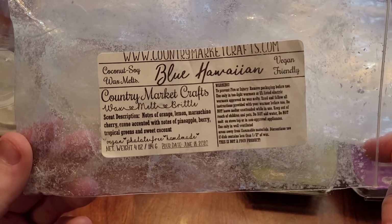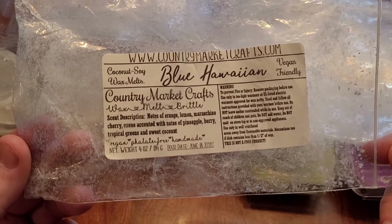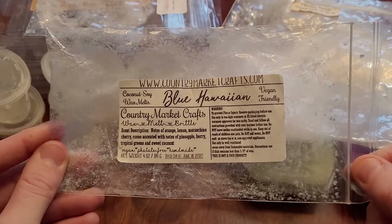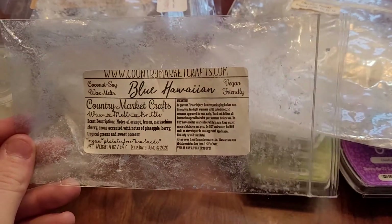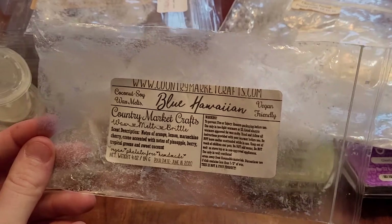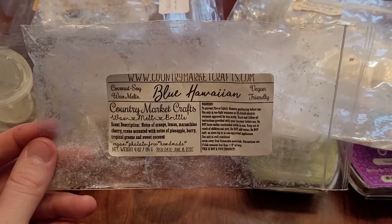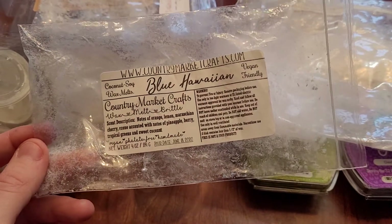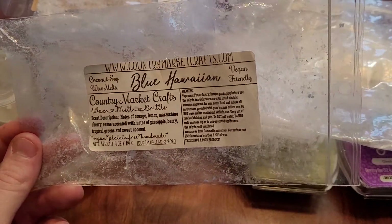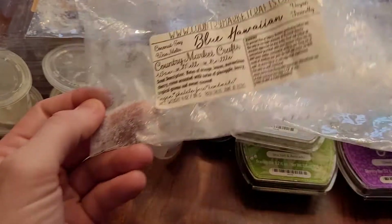This is Blue Hawaiian from Country Market Crafts, with notes of orange, lemon, maraschino cherry, ozone, pineapple, berry, tropical greens, and sweet coconut. It smells exactly like the drink on cold, but I got nothing from this when warmed. I put a bunch of it in my 25-watt warmer in my bedroom and got a little sweetness, but I couldn't tell it was Blue Hawaiian. I got one more bag of this before I melted it, but I won't repurchase it — and that's very strange for Country Market Crafts because I normally get an amazing throw from them.